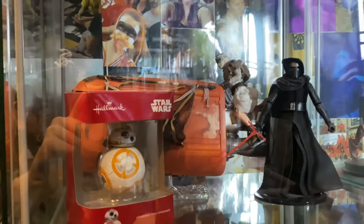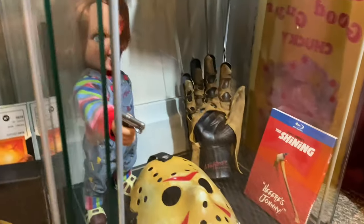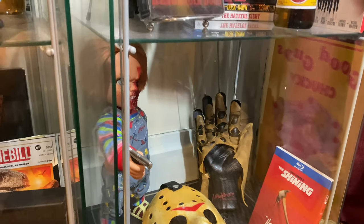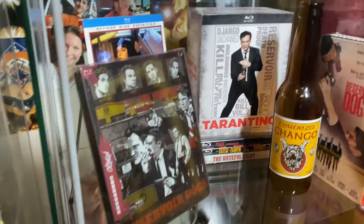There's me on the back of the garbage truck with my stepdad. Up here are more Star Wars items. Over here is some horror stuff I picked up — I just noticed that Freddy Krueger hand fell over, I have to fix that. And here's my Tarantino shelf.